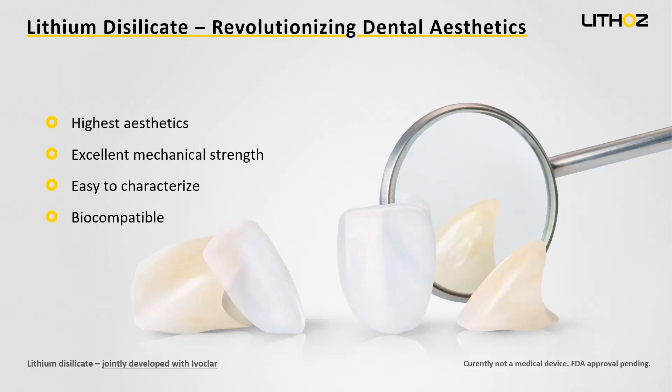I know that a lot of people tuning in are already thinking: how does this, aside from being 3D printed, differ from traditional ways of offering lithium disilicate in dentistry? The main difference is basically the way how you produce it. Our material in the beginning is different, and the way how you process it is different.